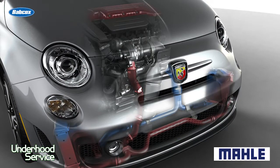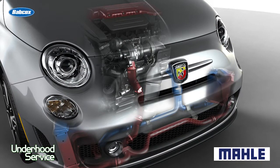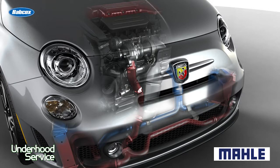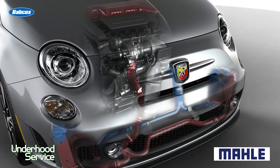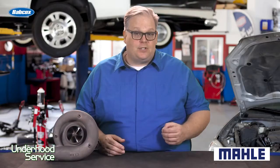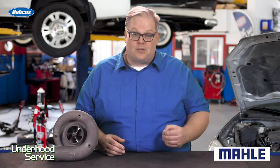Many manufacturers have issued TSBs on condensation inside the intercooler. Some of their fixes include a small hole at the bottom of the intercooler, blocking off part of the intercooler, or rerouting some of the ducting for the intercooler. Make sure you check the TSBs if you run into a lot of liquid inside of the intercooler.